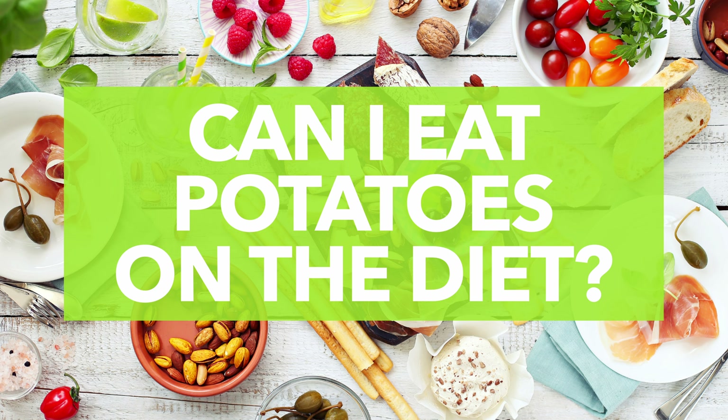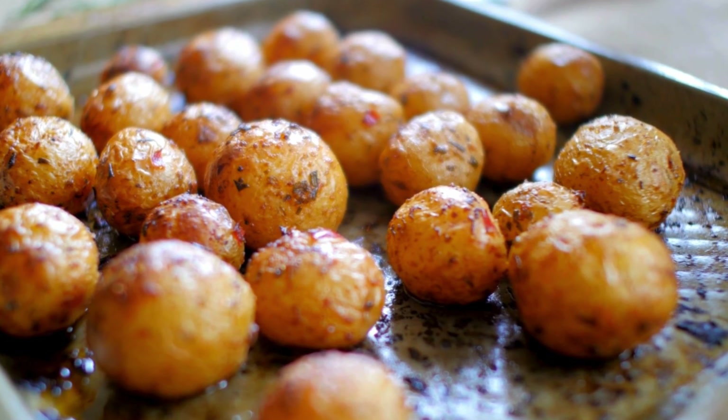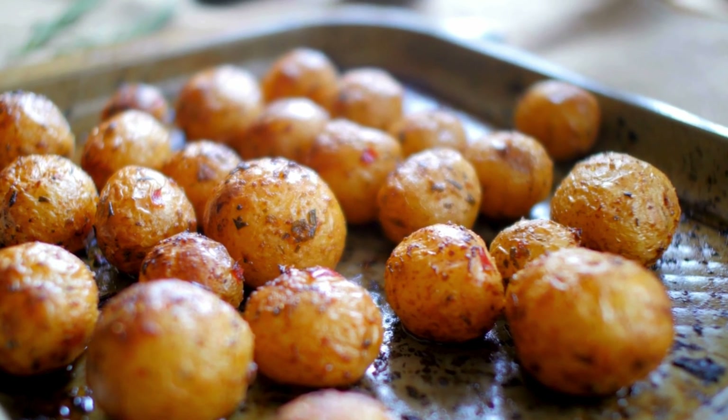Number ten: are potatoes okay on the Mediterranean diet? Absolutely. Potatoes are a very typical ingredient in the Mediterranean diet, as are all root vegetables. But as a starchy veggie, potatoes don't have as much going for them as other tubers like sweet potatoes and yams. If you love potatoes, leave the skins on for extra fiber, bake them instead of frying them, and swap the butter and sour cream for extra virgin olive oil and herbs.